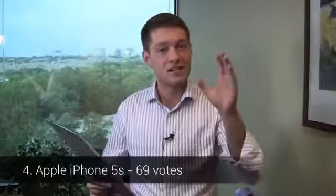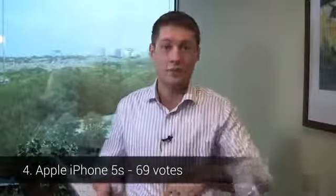In fourth place with 69 votes, the Apple iPhone 5S, putting iOS 7 and Apple's newest device on the map on the People's Choice Chart with a total of 69 votes. In third place with 93 votes, the LG G2, rocking that 5.2-inch 1080p HD display, 13-megapixel camera with optical image stabilization, and Android 4.2.